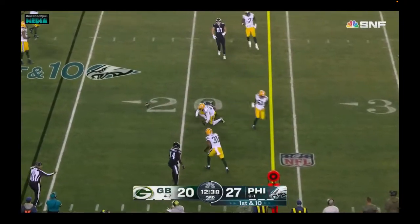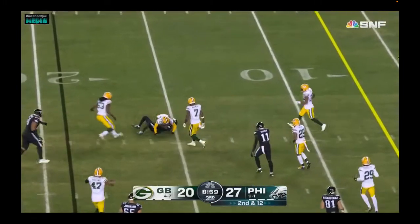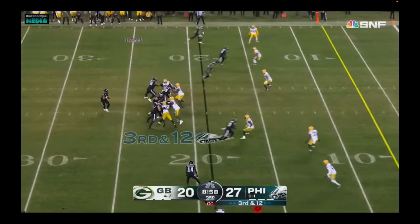Hurts' first down pass incomplete. Top of the screen, Smith and Brown looking that way, throwing that way — and that sets up third and 12.